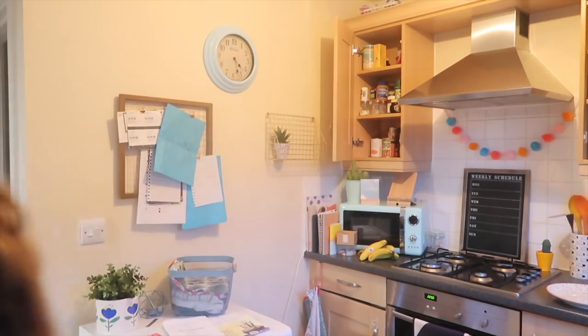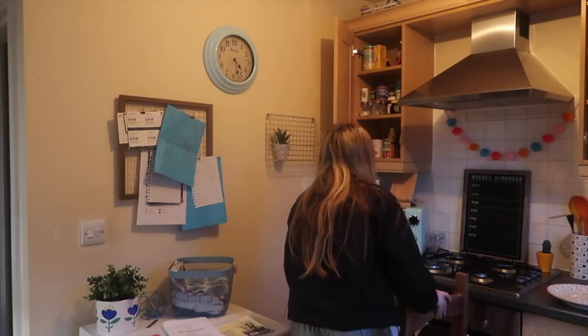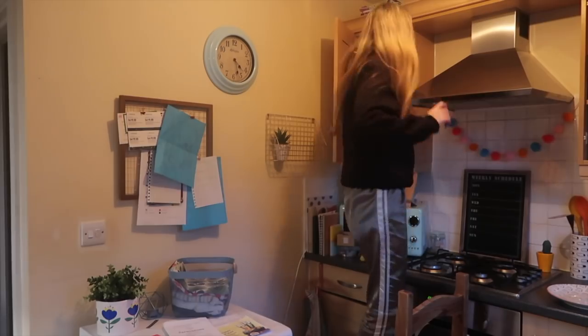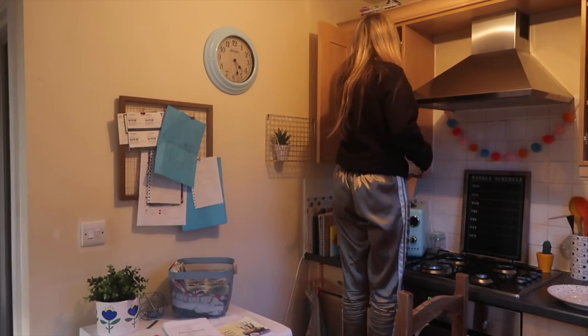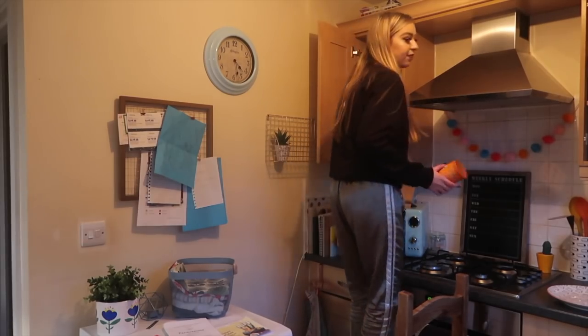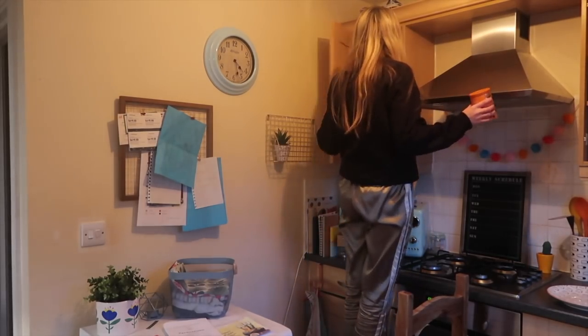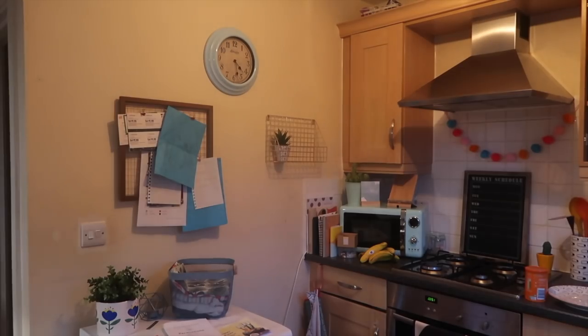I'm so scared I don't have gravy — let me go through the cupboard. Is that gravy? Gravy for chicken — you know what, it's still gravy, I'm going to go with it. Have you guys ever seen the movie Just Go With It? That is one sexy movie. I love Jennifer Aniston and Adam Sandler so much, they're two of my favourite actors. Anyway — yes, I have gravy!